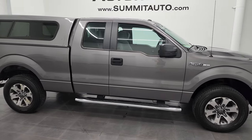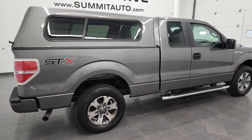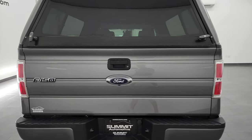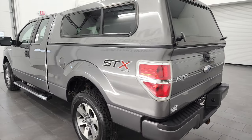Hey, this is Brett and this 2014 Ford F-150 Super Cab 6.5 foot short box is stock number 13108ZA. I am here at Summit Automotive in Fond du Lac, Wisconsin, your new and used light duty truck headquarters.